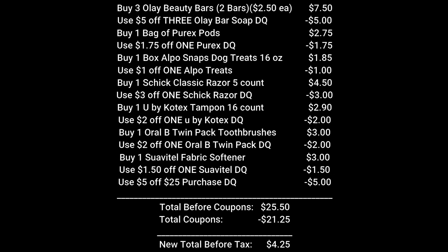This scenario is the low out-of-pocket scenario. Pick up three Olay beauty bars — they're two-bars packs at $2.50 each, totaling $7.50 — and use that $5 off three Olay bar soap digital coupon. Buy one bag of Purex pods for $2.75 and use the $1.75 off one Purex coupon. Buy one box of Alpo dog treat snacks for $1.85 and use the $1 off one Alpo treat coupon. Buy one pack of Schick classic razors, the five-count, for $4.50 and use the $3 off one Schick razor coupon. Pick up one box of Kotex tampons — 16-count unscented super — for $2.90 and use the $2 off one Kotex coupon. Pick up one Oral-B twin pack toothbrushes for $3 and use the $2 off one Oral-B twin pack coupon. Then buy one Suavitel fabric softener for $3 and use the $1.50 off one Suavitel coupon. Make sure the $5 off $25 is clipped to your account.